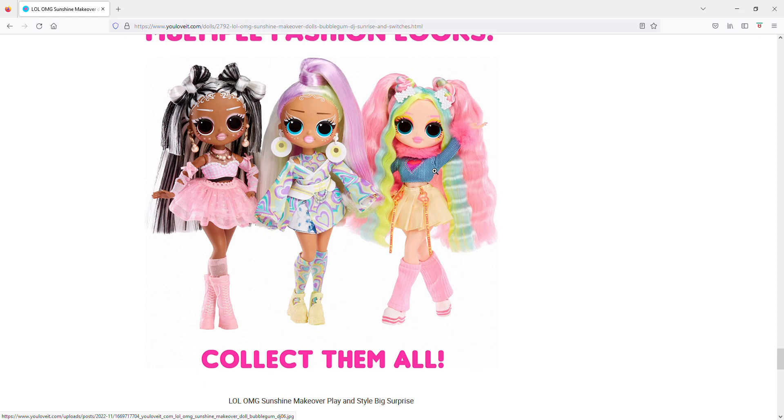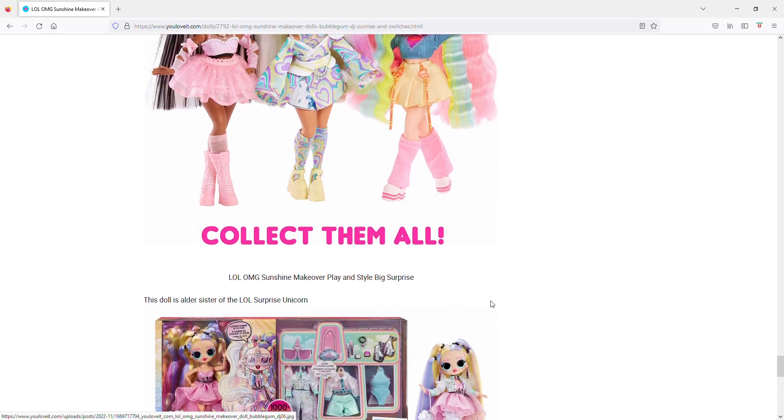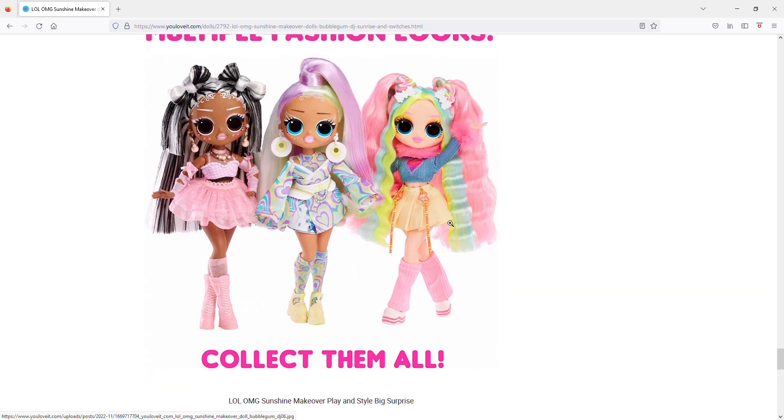Interestingly, it looks like there will only be three dolls in this line instead of the usual four — they might be cutting back, similar to how the sports ones and BFFs are only two at a time. Overall, I definitely like two of the four. I'm more skeptical about the Unicorn one — I don't even see her name anywhere — and Bubblegum DJ I'm not as excited about as Sunrise and Switches. Thanks for listening, bye!